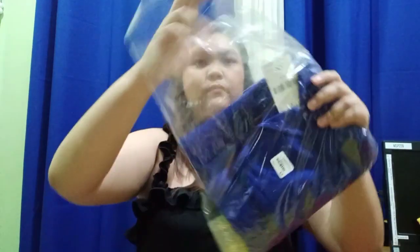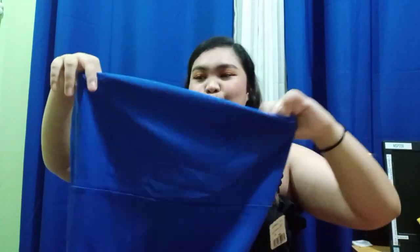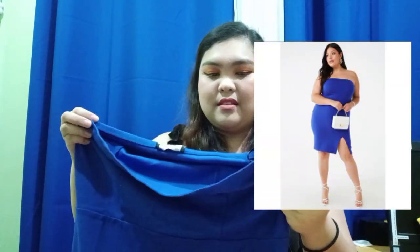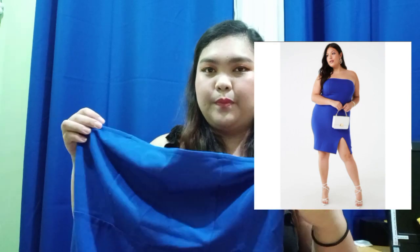The last item from my Forever 21 Shopee haul is another dress — it's a tube top dress and it's quite sexy because it has a slit. I'm thinking of wearing this to a birthday party or a casual dinner. I also got this one on sale.